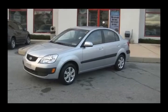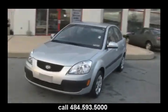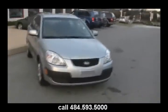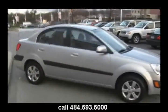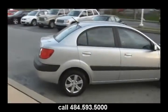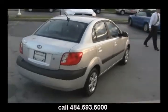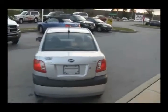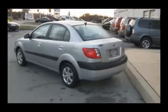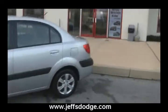This one looks like it can fit in your pocket — it's a 2008 Kia Rio. Looking for a small car that's great on gas? Obviously it's a Jeff D'Ambrosio, so it's great on price too. Silver, automatic transmission — it's been through our shop and it's ready for a new home. Give us a call at 484-593-5000 or visit www.jeffsdodge.com to take a look at this 2008 Kia Rio.